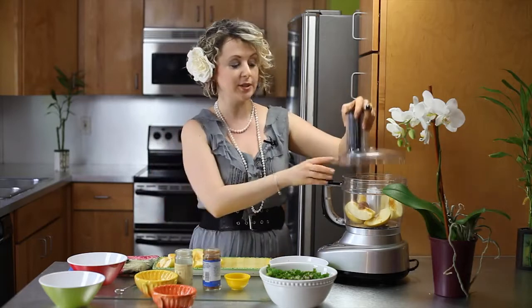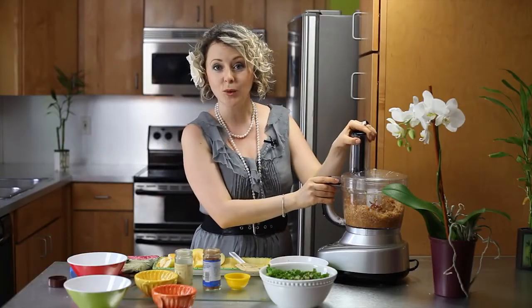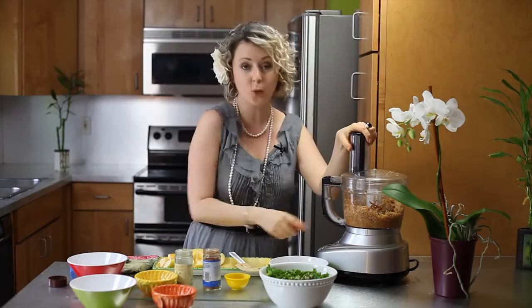about a half a teaspoon of salt and about a half a teaspoon of vanilla powder. We will process all of this in the food processor until it comes to applesauce consistency. When it gets well chopped up, I'm going to add a couple of dates — about two large dates or five small ones.